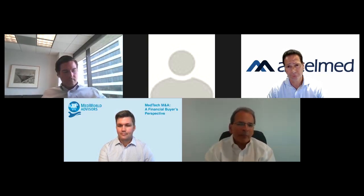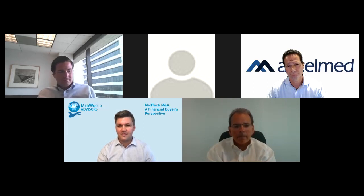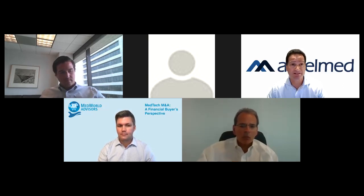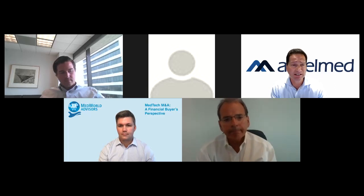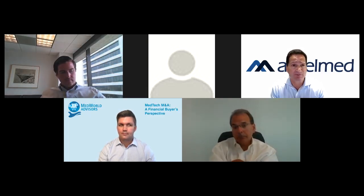Eric, same question. The value-add that Mike articulates from Riverside is very similar to how the team at AccelMed approaches it. The general partners and managing partners have extensive Rolodexes — it's always amazing how quickly we can pull from personal networks to find top leadership throughout the industry to help us assess opportunities, as well as our operating partners. I'd say a lot of the same things Riverside does.